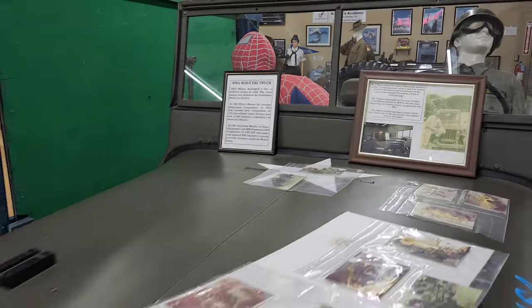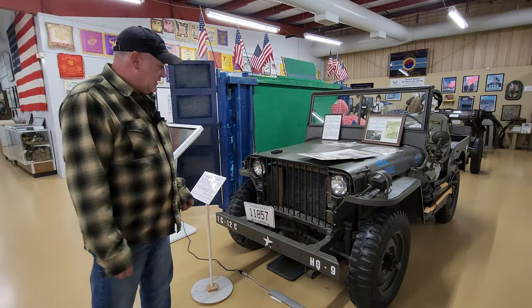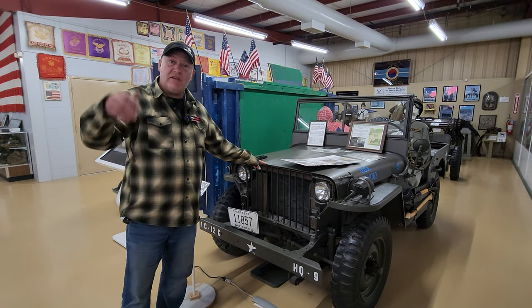Every room there's more. This one's a 1942 slat grill — there were about 4,000 of these manufactured, and this is one of the first. This is what turned into the jeep that you're driving today.